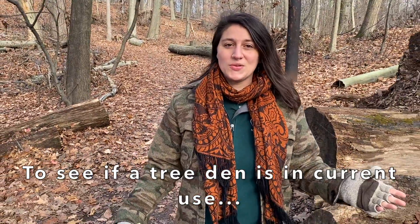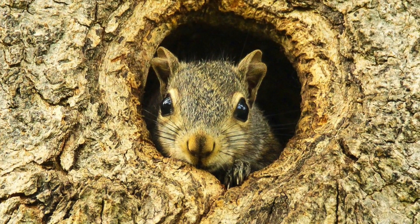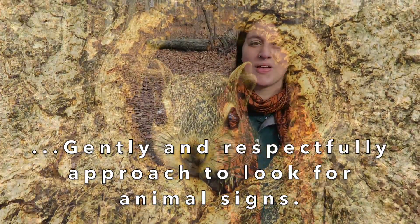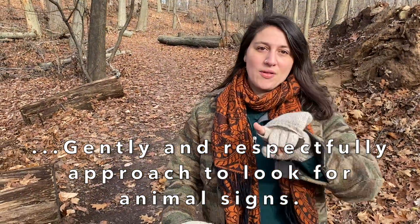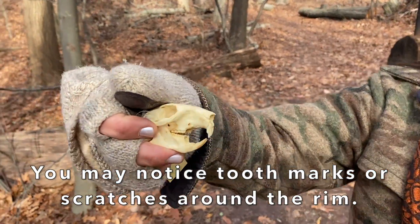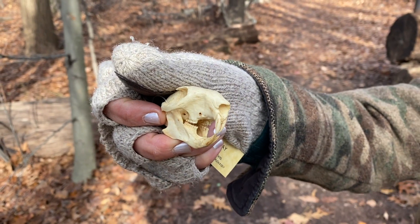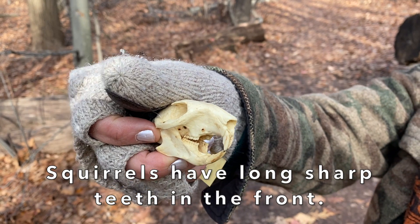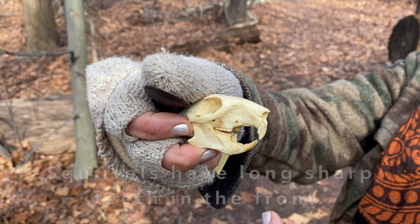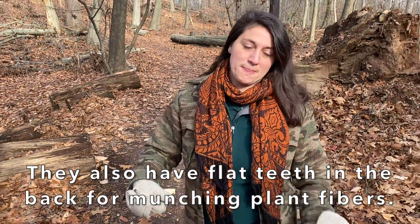If you're ever curious whether a tree den hole is in current use by a squirrel, there are a few simple animal signs to look for. By gently and respectfully approaching the squirrel's potential home and checking the rim around the hole, there may be some tooth marks or scratches — they customize their home just like we do. As you can see from this replica squirrel skull, squirrels have very long sharp teeth in the front for just that purpose, and flat teeth in the back for munching on different plant fibers, just like us.